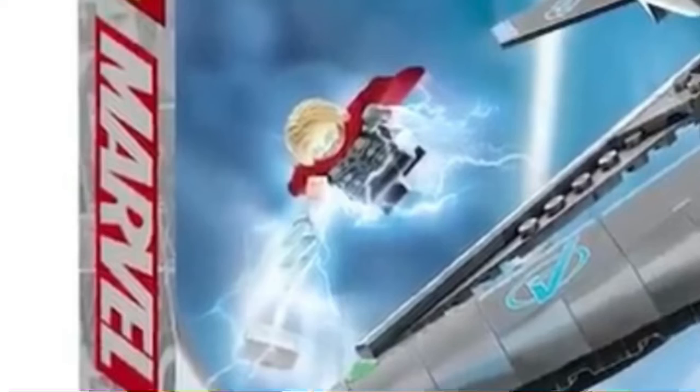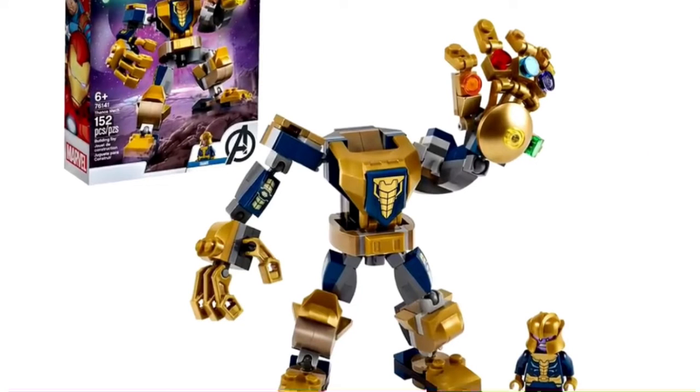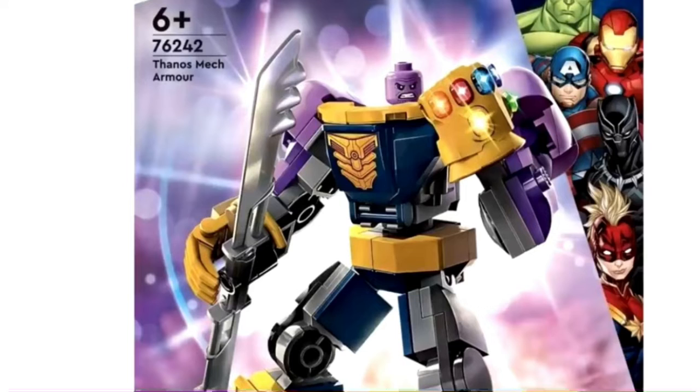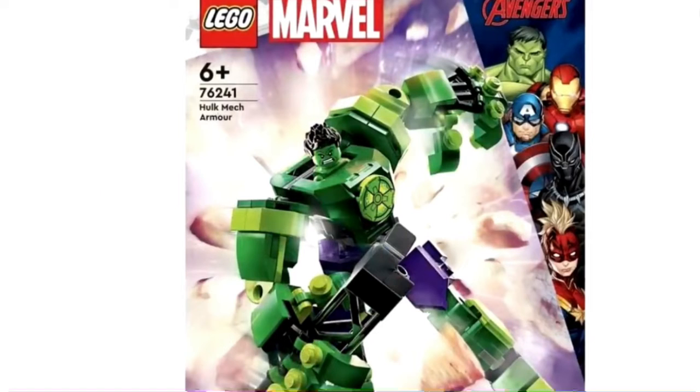We also have a look at the Avengers set that will include Captain America, Thor, Black Widow, Iron Man, and Loki, which is very nice. There's also going to be a new Thanos mech armor — a different one from the one we got previously. And there's a brand new Rocket Raccoon mech — I'm going to buy this one because it's Guardians of the Galaxy themed — and also one for the Hulk, which is really cool.